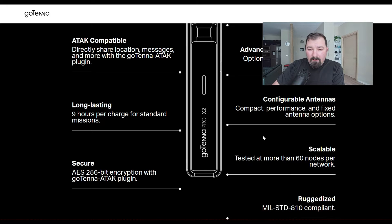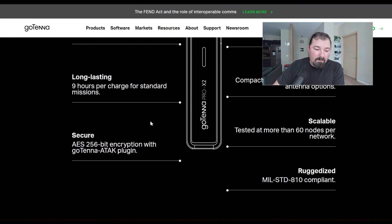There's a configurable antenna — you'll have the option to hook it up to an external antenna, like if you're in a vehicle. It's scalable up to 60 nodes per network, and it is secure with 256-bit encryption with the ATAC plug-in. It's ruggedized to MIL-STD-810 compliant.